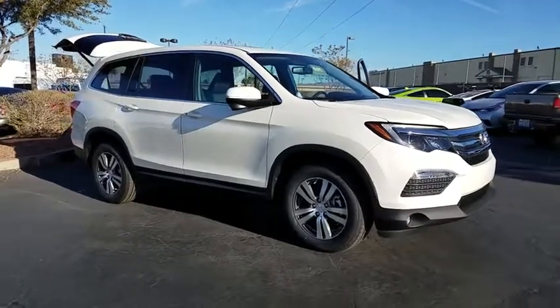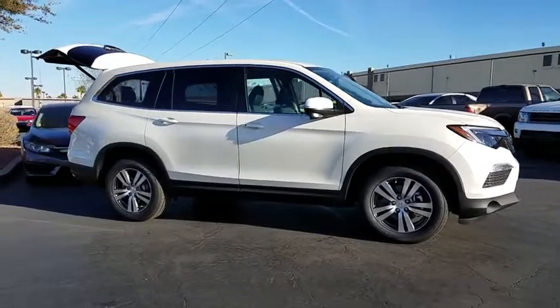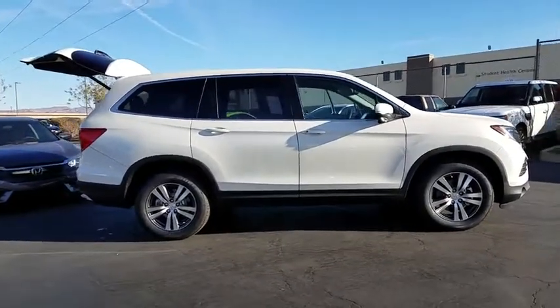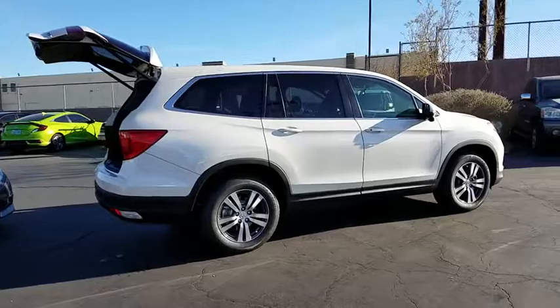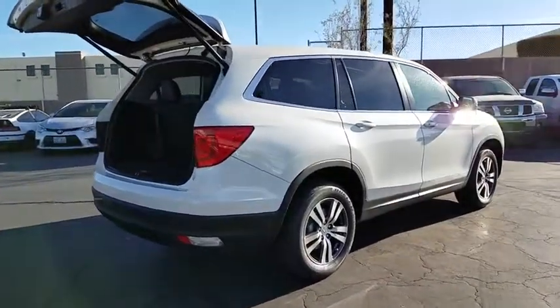2018 Honda Pilot: optimal utility, indulgent interior, powerful performer — you'll be ready for almost anything in the Honda Pilot. Here are some of this vehicle's great options: backup camera, leather-wrapped steering wheel, compass, outside temperature gauge, and engine immobilizer.